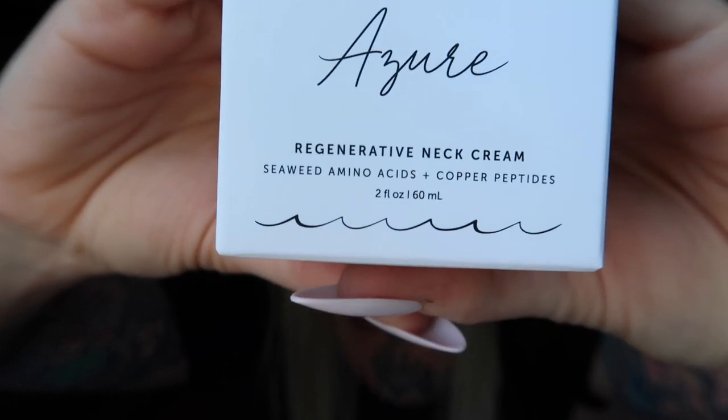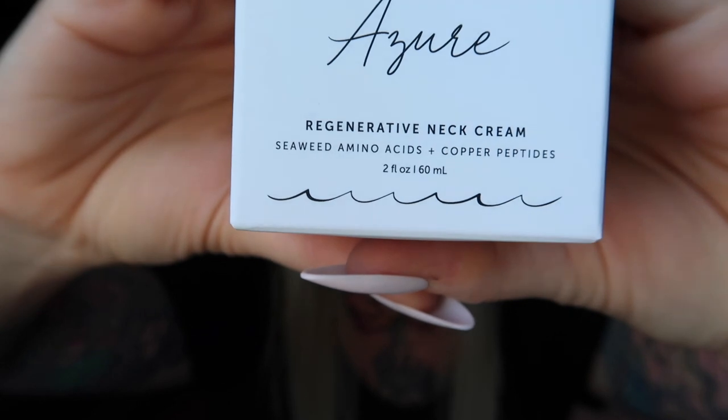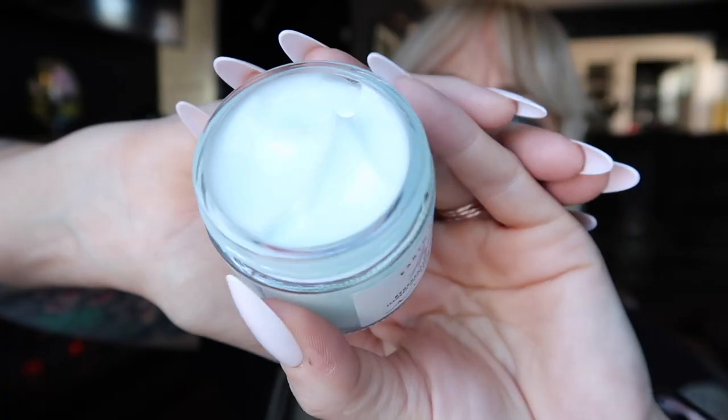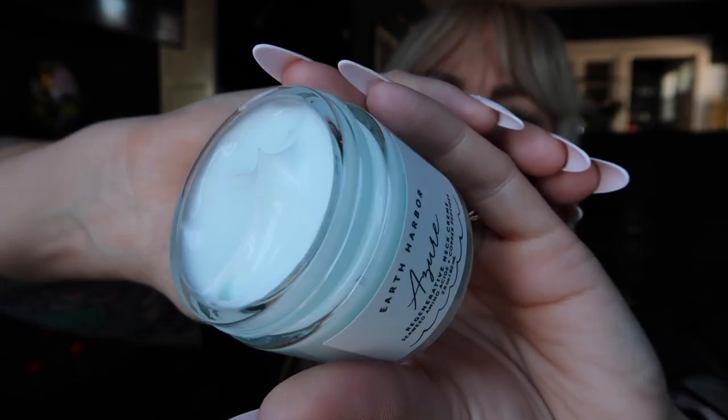Regenerative neck cream — seaweed, amino acids, and copper peptides by Hearth Earth Harbor. Inspired by smooth sea crystals on a crystal clear day. It will smooth fine lines and wrinkles, brightening a clouded complexion. Yes, yes ma'am!